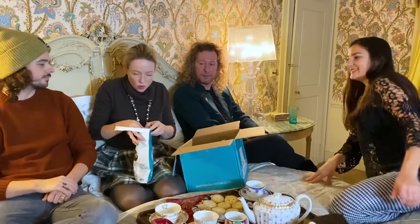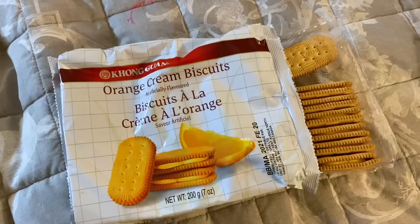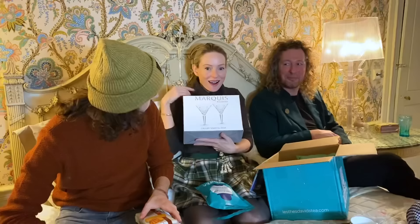Does it? Yeah — oh yeah, smell that. Coconut biscuits with butter flavour. And this was an orange cream biscuit — enthusiasm over there! That would be good. I will open this one.